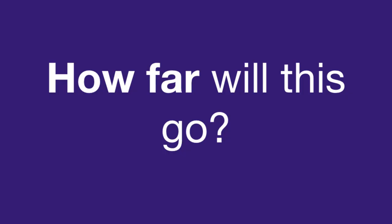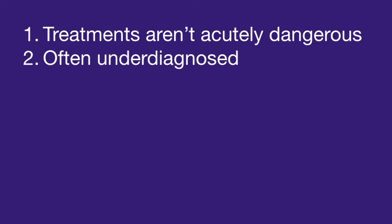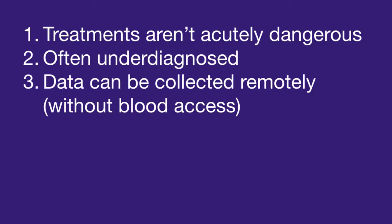So I want to talk about how far this will go — how much can be digitized and how much needs to stay physical? This is a collection of about six attributes of health conditions that I think make them good for digital clinics. First, they're not acutely dangerous. We actually first started with a project in end-stage renal failure where the treatment is dialysis — people can faint, blood can flow out, and so it's not a great fit for a digital clinic. Second, they're often underdiagnosed — this provides a whole new channel of people who aren't in the existing system, so you don't have to play with existing providers as much. Third, data about the condition can be collected remotely, specifically not requiring blood access — something visual, or anything you can do with a smartphone or clip to a smartphone.